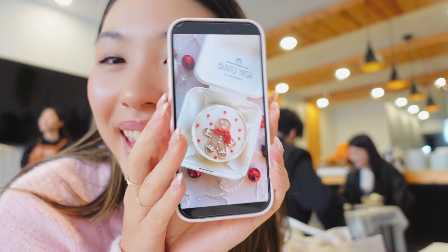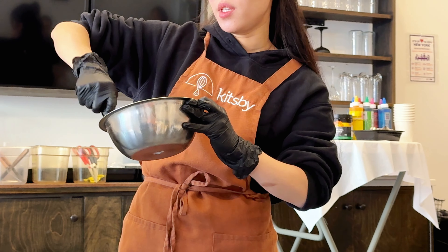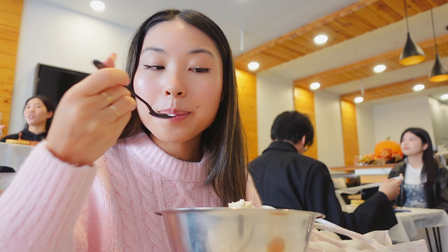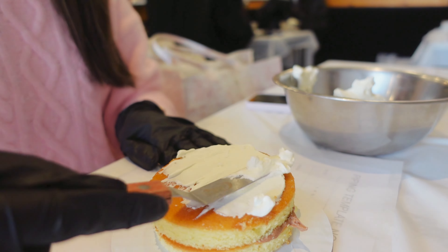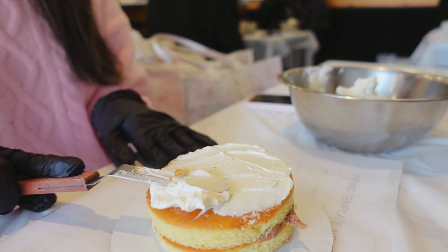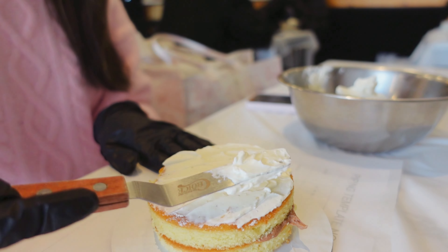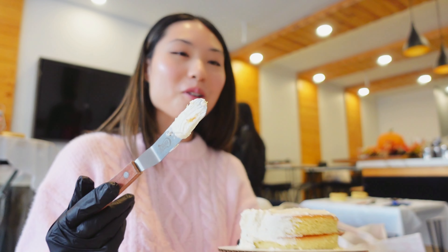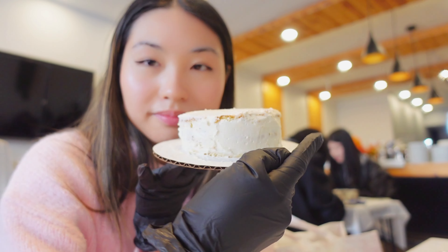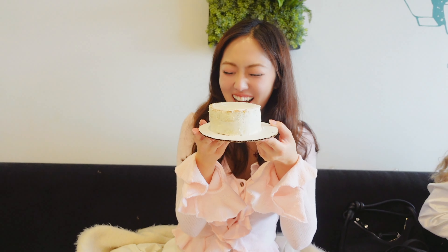We're going to decorate Christmas cakes today — it was last-minute inspo. So you guys can take your spoon and just work it a little bit. Slowly, if you're ready, you guys can start coming up here. It's not going too well. The crumb coat — I tried. Wow, look at the difference!